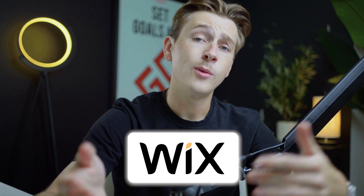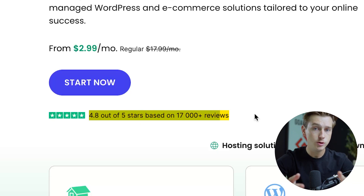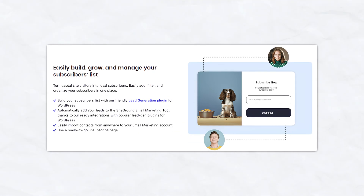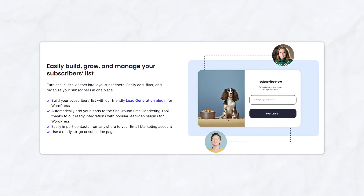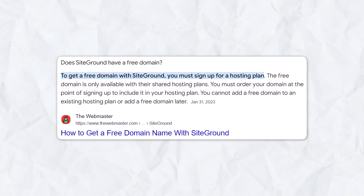SiteGround has over 4.8 out of 5 stars based on over 17,000 reviews, giving it a super solid review score by users. SiteGround also makes it super easy for you to start using email marketing. If you want to create a landing page or some kind of lead magnet, SiteGround has you covered. You can create any of these business assets and start collecting emails pretty much on the fly, which will allow you to build a list that you can start marketing to immediately. SiteGround does also offer a free domain when you initially sign up with them.